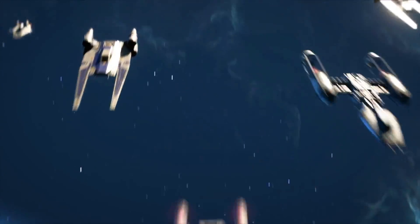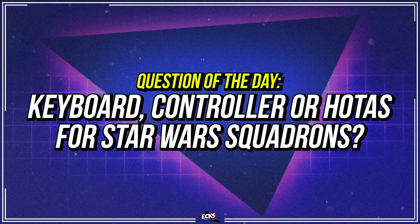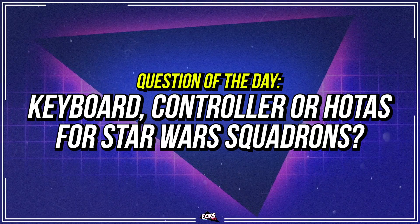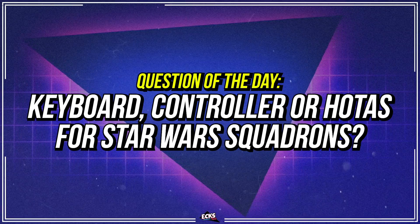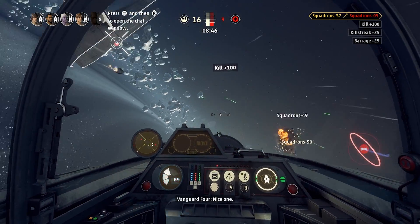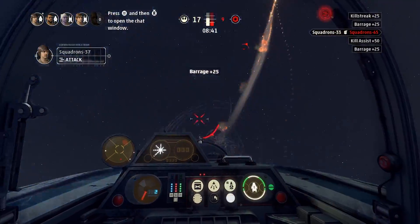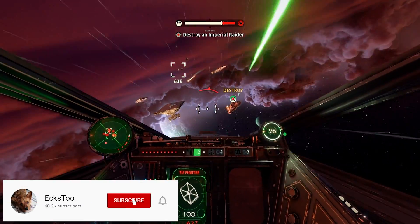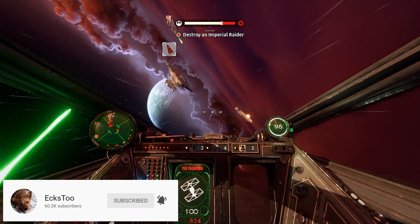My question of the day: are you actually going to be using a keyboard, controller, or HOTAS for Star Wars Squadrons? For me, I know for sure I won't be using a keyboard, which does sacrifice quick precise reactions, but I might actually look at picking up a Steam controller. Leading my shots with movements with the thumb might be a bit better than an analog stick on a controller. Let me know in the comments down below.